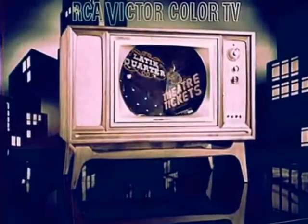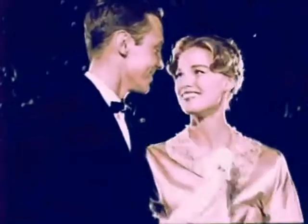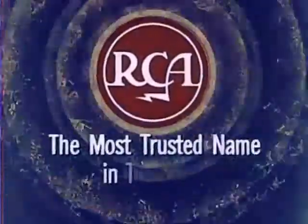See RCA Victor's new Mark Series Color TV at your dealer this week. With a picture so bright, so lifelike, you have to see it to believe it. RCA, the most trusted name in television.